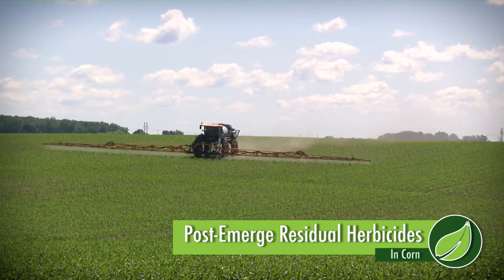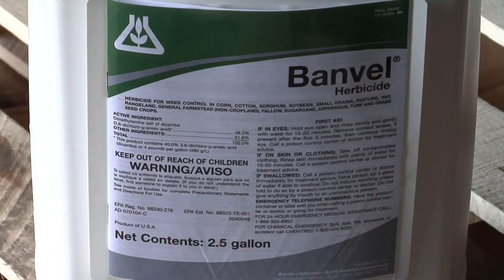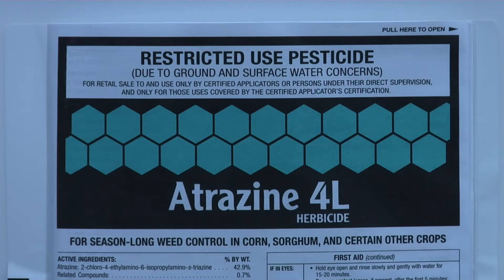When it comes to corn post-emerge residual herbicides there are just so many choices anymore, it's kind of hard to sort through all those things. We used to just think about, well I could spray Banvel and Atrazine and I'll get a couple of weeks of residual — that's what we thought a residual herbicide was post-emerge. Back then we had a full rate of a good pre-emerge grass herbicide down, so all we really cared about post-emerge was broadleaves and maybe a tiny little bit of grass. It was just a whole different world a few years ago.